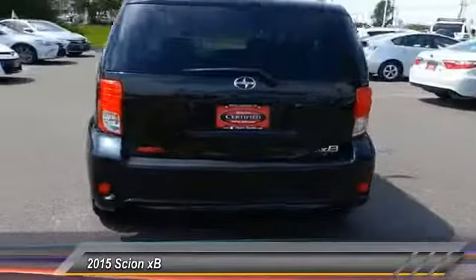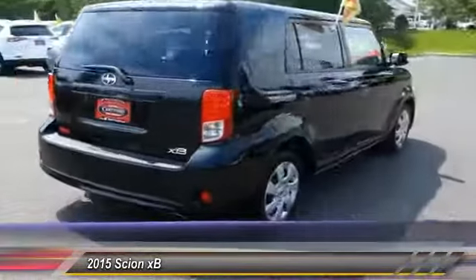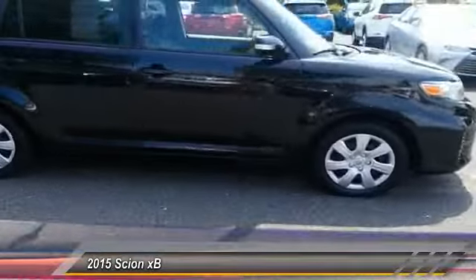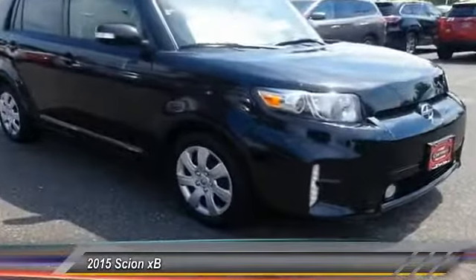The XB offers exceptional cargo space for a vehicle of this size, combined with nimble acceleration and Toyota reliability. This vehicle will prove itself time and time again.